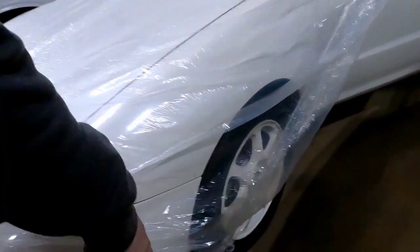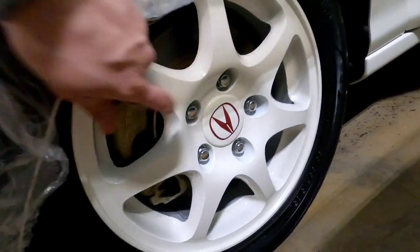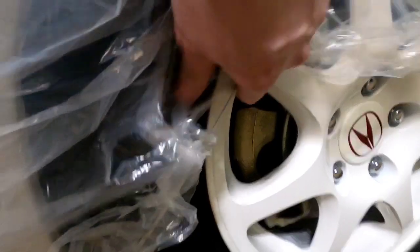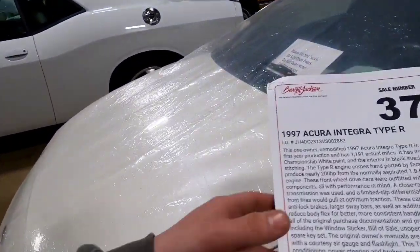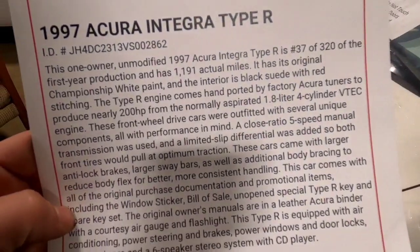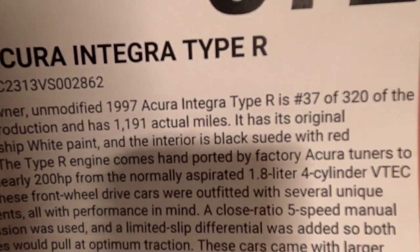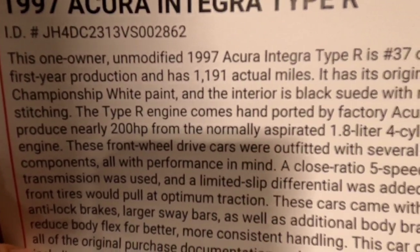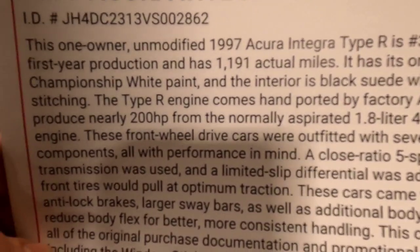Yeah, it's the real deal, guys. Five lug — you see it, look at that. The brakes just look brand new. It's insane. It's never been outside, guys. That is the real deal. One owner, unmodified Acura Integra, 37 of 320, first year production.